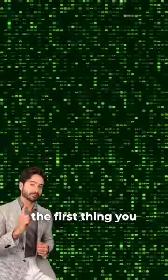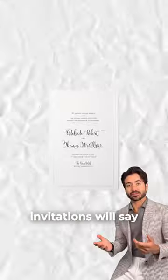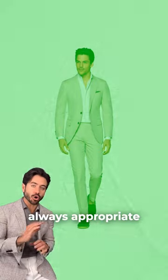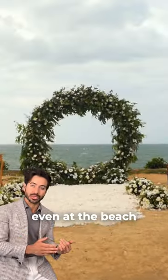Here's how to dress for a summer wedding. The first thing you need to consider is a dress code. Some wedding invitations will say smart casual, semi-formal, or black tie. Remember, a suit is always appropriate for a wedding, even at the beach.